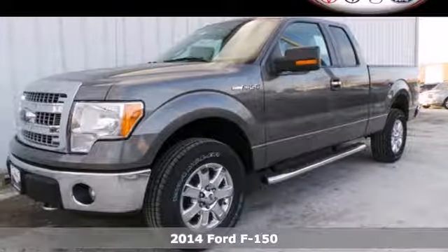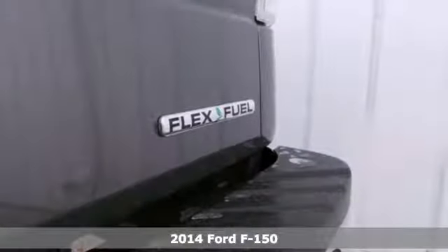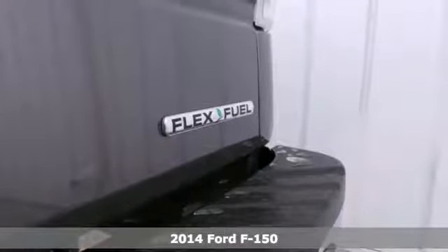It's a 2014 Ford F-150. When the job has to get done, trust the F-150 to work hard for you.